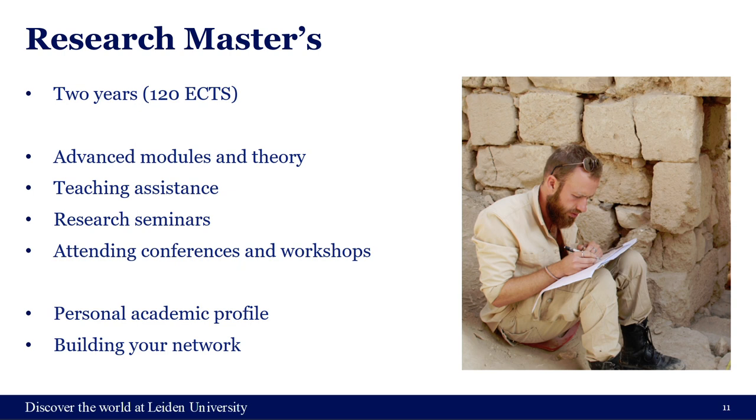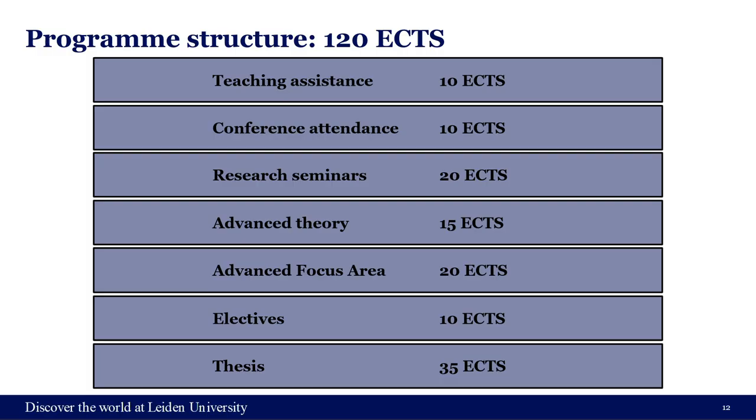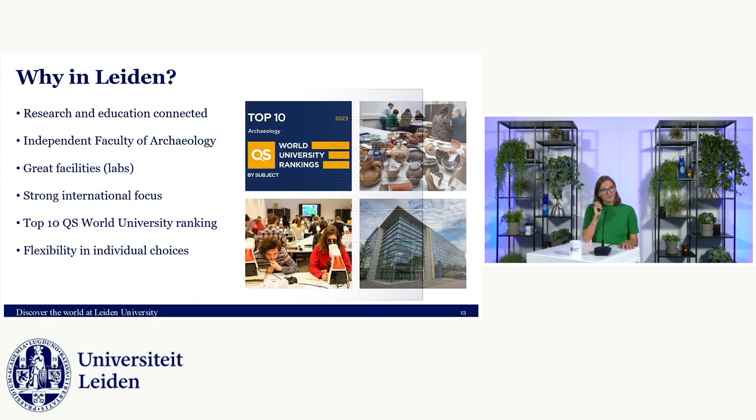We also have the two-year Research Master, with the main difference that it's more academia-focused. You have teaching assistantships helping lecturers with bachelor courses, research seminars with just the research master students, and you'll be attending conferences and workshops. This gives you more freedom to create your own academic path and expand your network. Your thesis will also be bigger, and shared courses require a bit more work — a bigger essay or discussion points, for example.